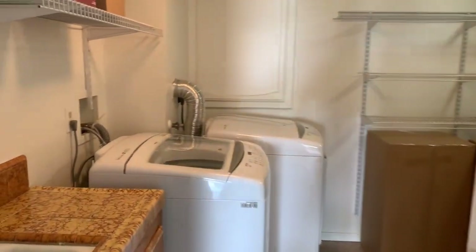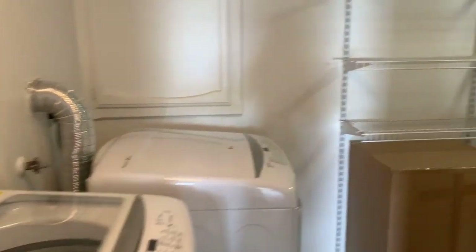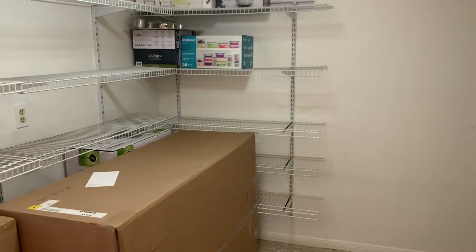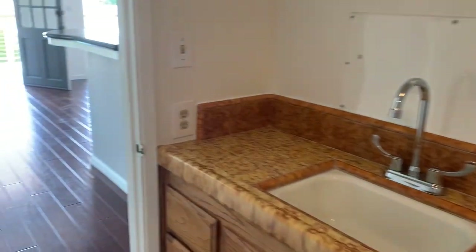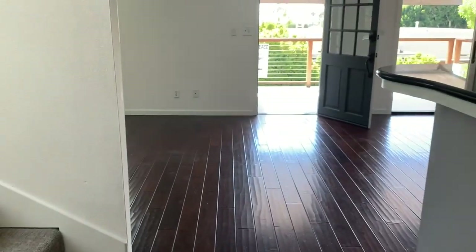And here is a laundry room slash storage — pretty big. There's the sink. We'll go on upstairs.